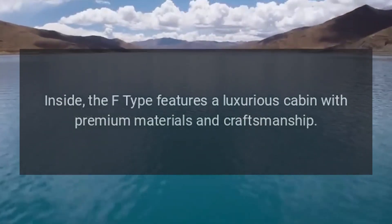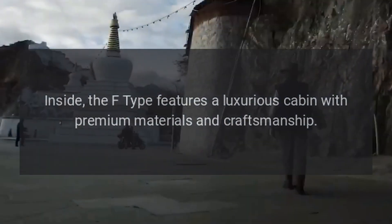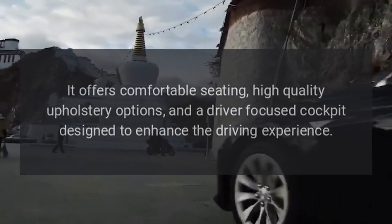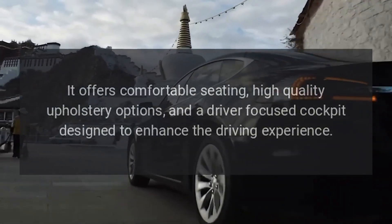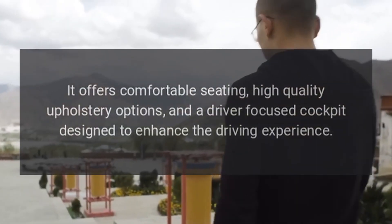Inside, the F-Type features a luxurious cabin with premium materials and craftsmanship. It offers comfortable seating, high-quality upholstery options, and a driver-focused cockpit designed to enhance the driving experience.